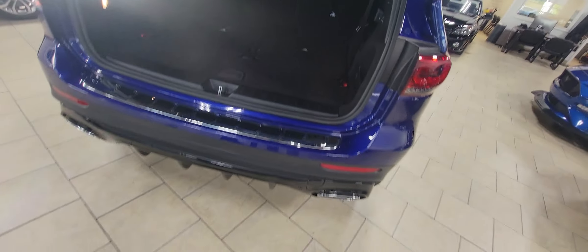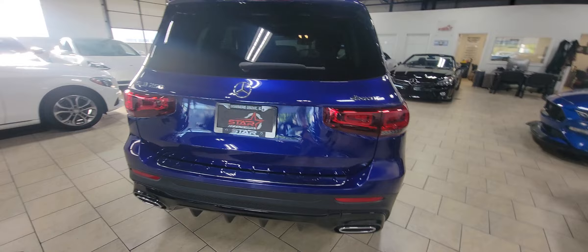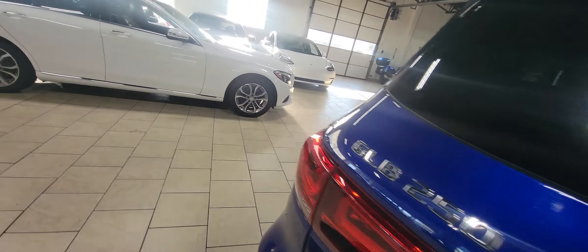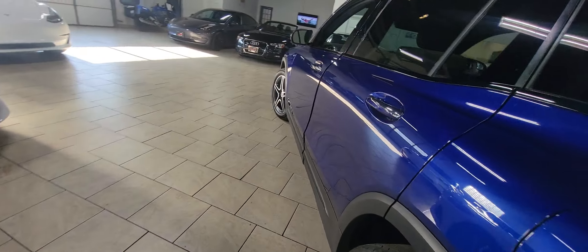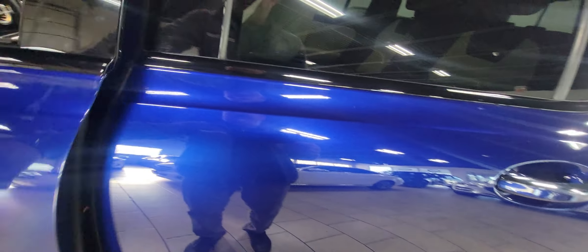This is an automatic tailgate — you can also operate it with your foot underneath the vehicle as long as you have the key with you. Let's take a look at the interior.